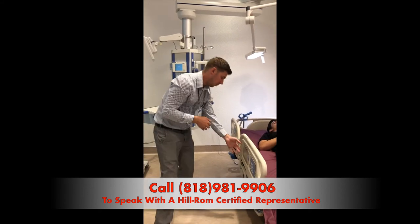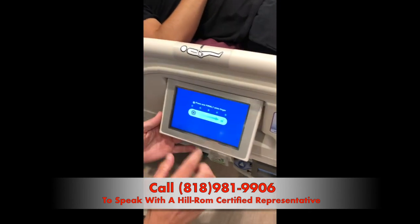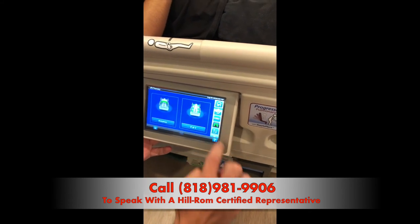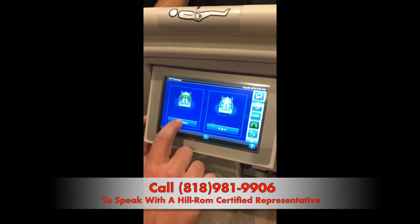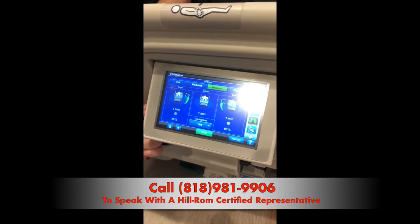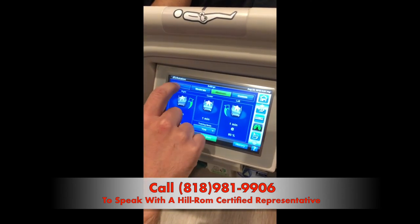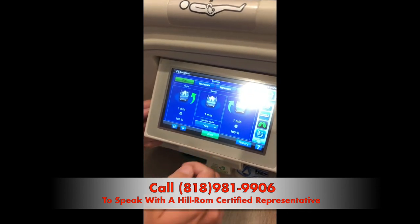There are a couple of different things that you can see here on this touchpad. If we go into the pulmonary functions of the bed, there are two main features. First is rotation — continuous lateral rotation therapy, which is lung over lung therapy. Since Kevin is relatively healthy at this time, let's go ahead and choose full to demonstrate the maximum effect of continuous lateral rotation.